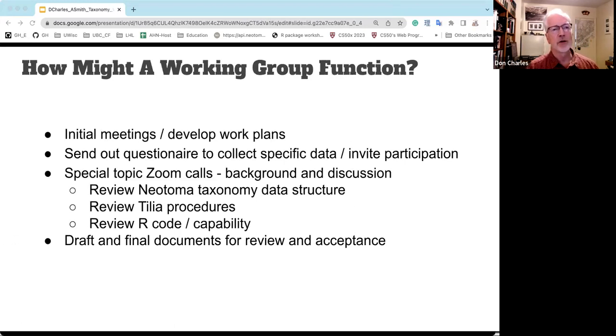Some things that a working group might do include holding initial meetings and developing work plans, sending out questionnaires to gather specific data, inviting participants, and organizing special Zoom calls — some to discuss issues, others simply to provide background context, similar to today's presentations from Simon and Stefan — and finally drafting documents to be sent out for review and acceptance.